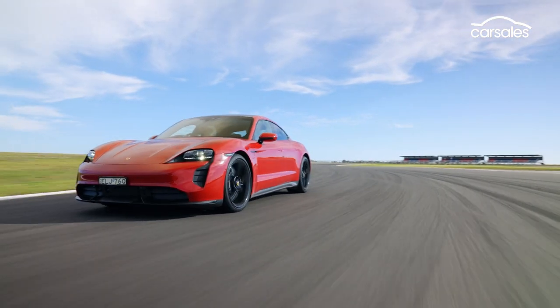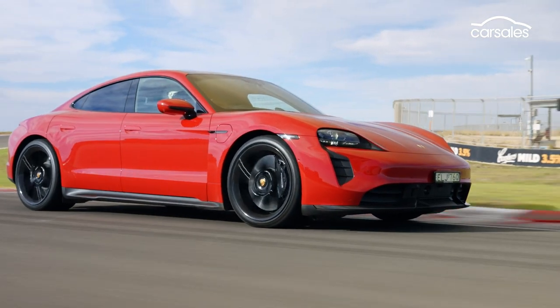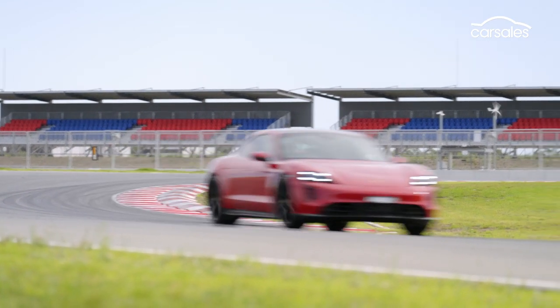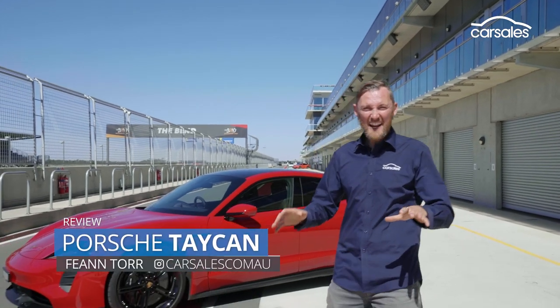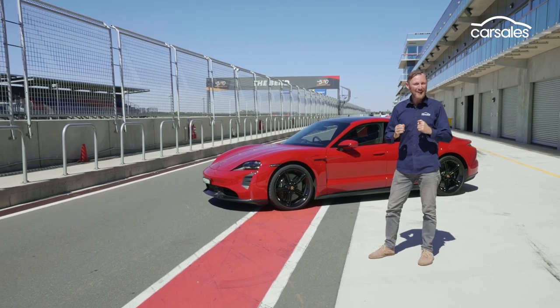They say electric cars and racetracks don't mix. Porsche's first EV, the high-tech, high-performance Taycan, begs to differ. I'm here at The Bend in South Australia, a world-class circuit, to see how fast — but also how far — this electric car can go at full tilt.